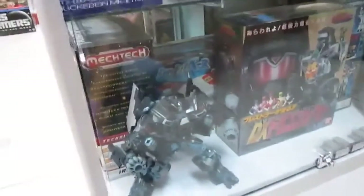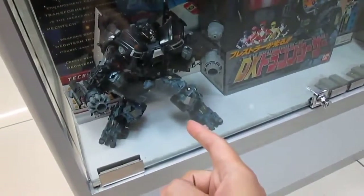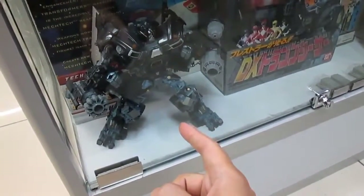This place looks pretty awesome, although sometimes they're not open. Unfortunately for me — I've been here twice and never got to access what's inside. And there's an Ironhide here that looks quite good.